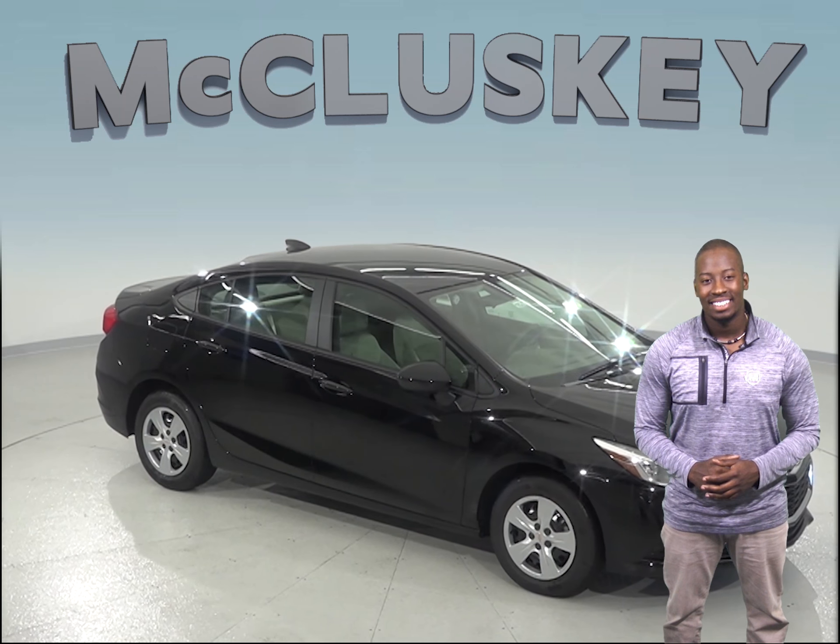The Chevrolet Cruze also has a 550-amp battery, which is much more powerful than the Honda Civic's battery. See why Consumer Reports chose the Chevrolet Cruze as their top pick, with the highest scoring based on safety, reliability, and performance.